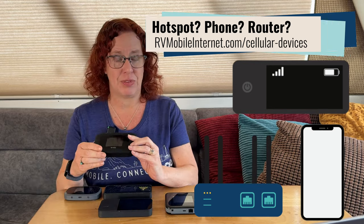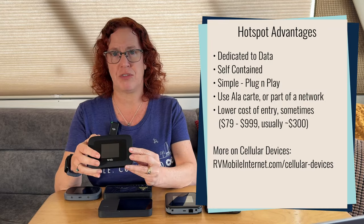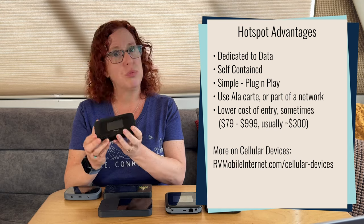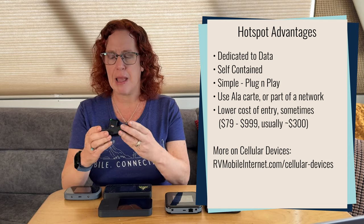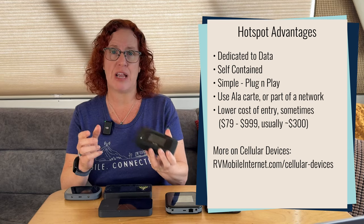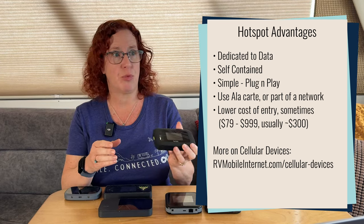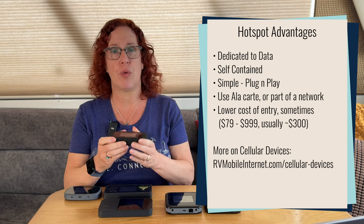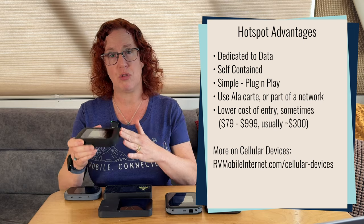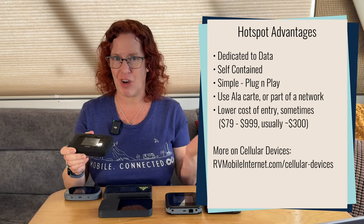A mobile hotspot device specifically — the reasons you might want to consider them are that they are self-contained, battery operated, and simple plug-and-play. That makes them easy to use and portable enough to take away from the RV, boat, or home — whether you're on a hike or heading to a coffee shop. A great way to travel with your mobile internet away from your traveling vessel.